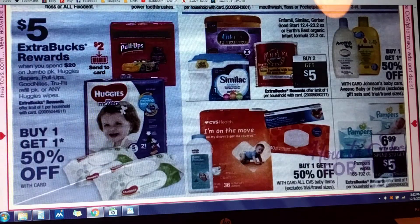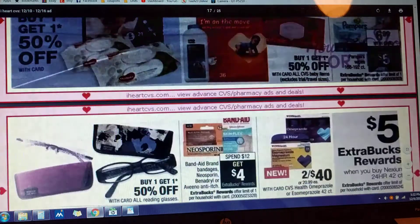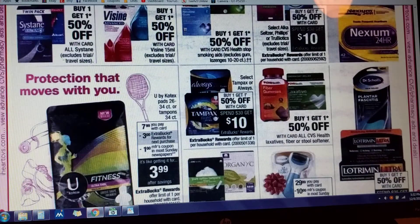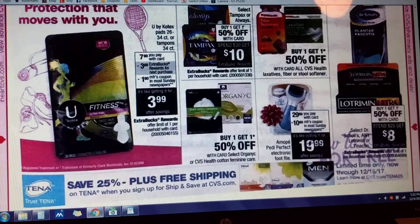Looks like there's a clipped card coupon for Huggies — diapers, pull-ups, goodnights — $5 in Extra Care Bucks when you spend $20. Pampers is $6.99; spend $20 and get $5 back also. Ukotex Fitness is $7.99 with your card — get $3 in Extra Care Bucks, and there's a dollar off coupon coming in most Sunday papers.